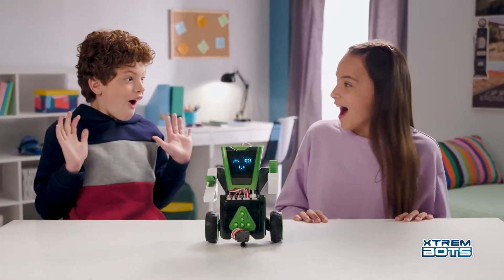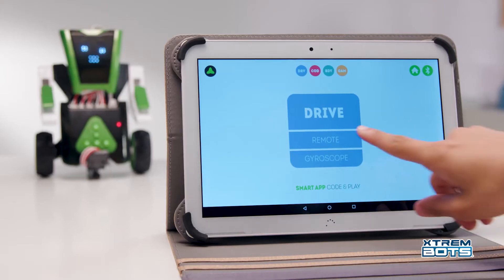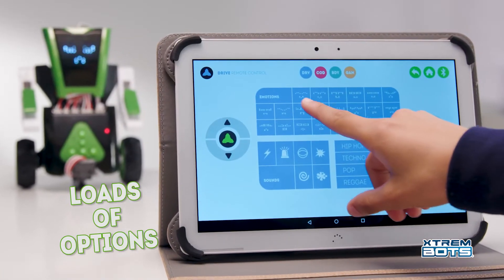Download the app on your smartphone or tablet and discover endless possibilities. Handle Mathi directly from the robot or program it from your tablet.